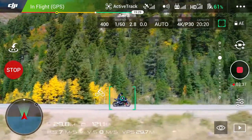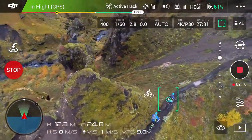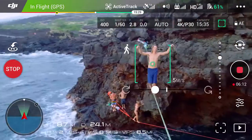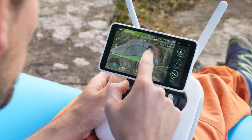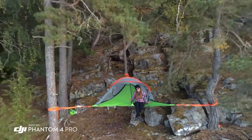ActiveTrack has now been expanded with three new intelligent flight modes. Profile tracks your subject horizontally from any side. Spotlight locks the camera on a subject while you fly in almost any direction. Circle swings 360 degrees around the subject. TapFly has also been improved, adding reverse tap fly, making it perfect for aerial selfies.